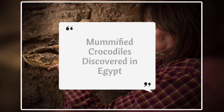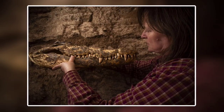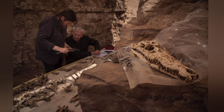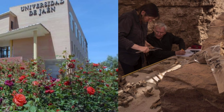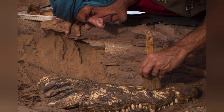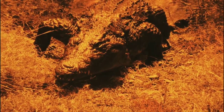While performing excavations at a site known as Qubbet el-Hawa in southern Egypt in 2019, archaeologists from the University of Jaén in Spain made a strange and startling discovery. They unearthed a tomb that contained the remains of ten mummified crocodiles, which once swam the waters of the River Nile in large numbers during the time of the ancient Egyptian pharaohs.